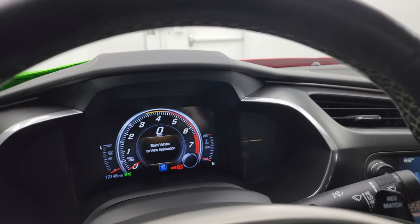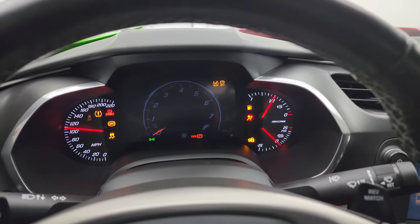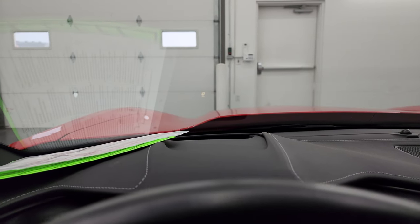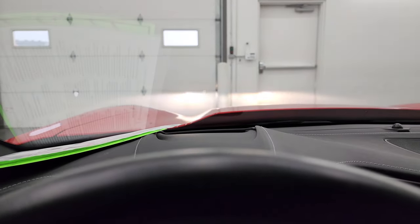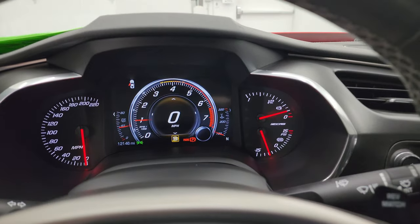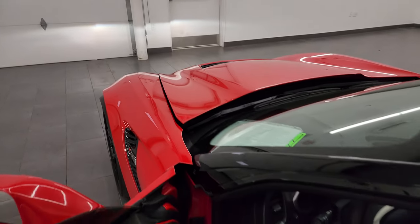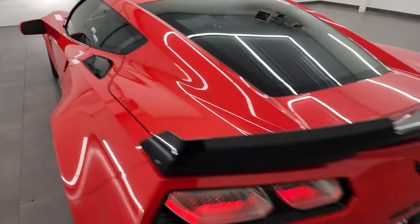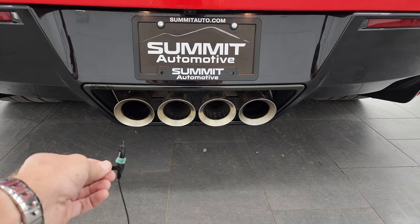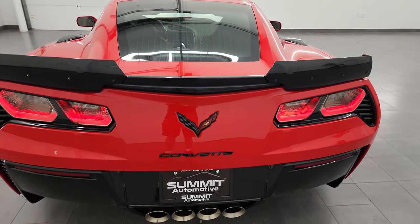We'll start it up and take a look under the hood. You can see the heads-up display on the windshield right there. Sounds really good.